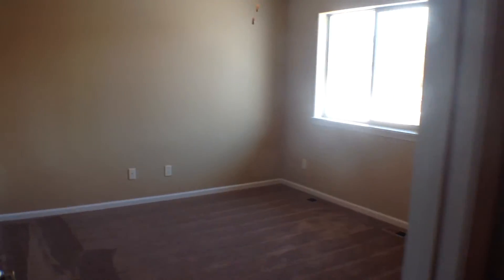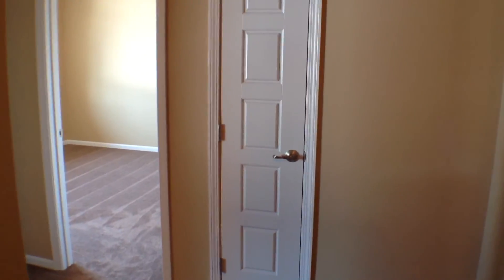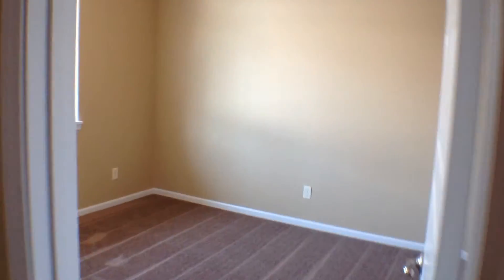We head back out of the master bedroom into the landing area at the top of the stairs. There you see a small linen-style closet. We have our second bedroom, and then lastly, across the hall from that one, we have our third bedroom as well. And that is a look at the top floor.